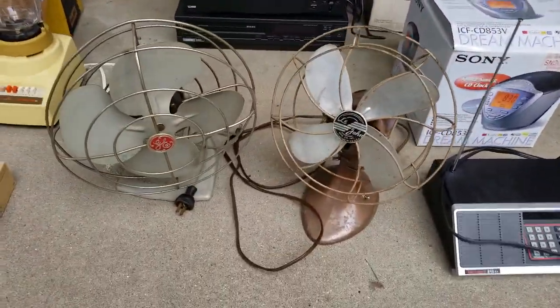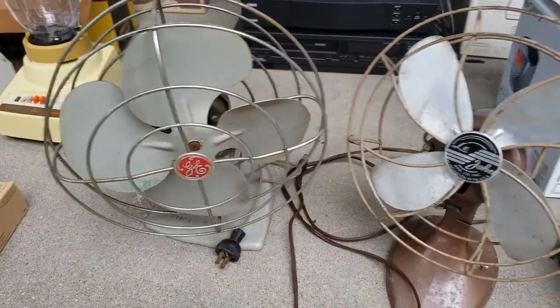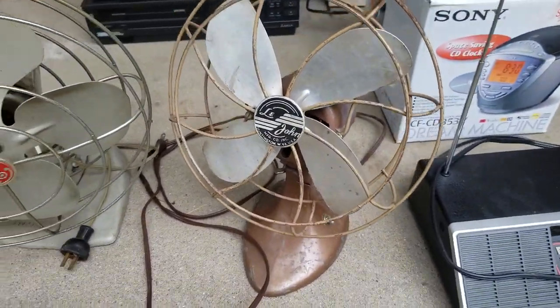These two fans are so cool, aren't they? I paid $5 for the pair. That GE will bring me about $30, and the Lejeune here will bring me $20, $25.